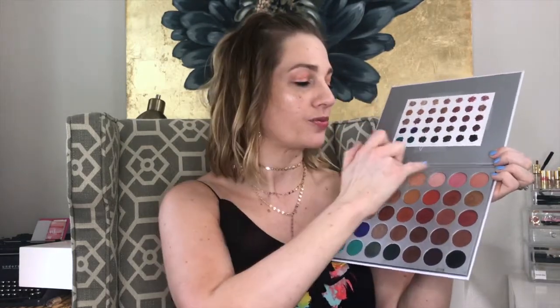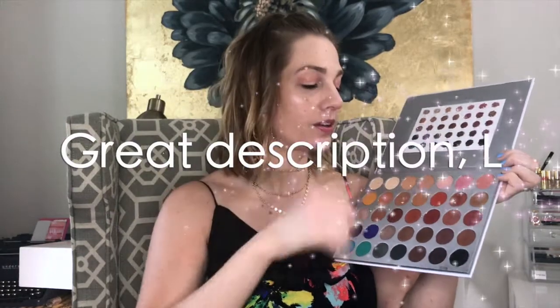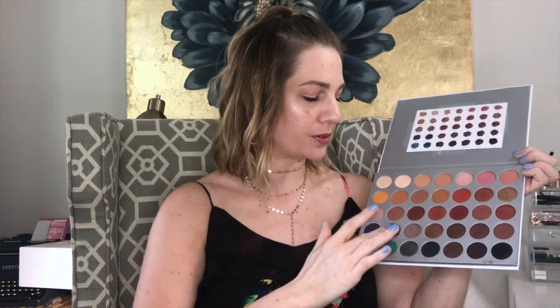I'm wearing it on my eyes today. I did sort of a rose gold color with a little bit of a shiny color in the middle, and then on my bottom lash line I did a little bit of this blue color — so pretty. I also mixed in a little bit of this underneath my eyes. This is more of an adventurous weekend look, but during the week there are so many neutrals you can use for almost any look, and the colors are just stunning. I've been loving this palette since it came out.